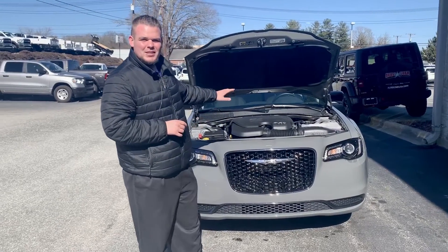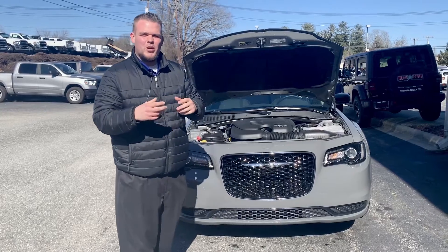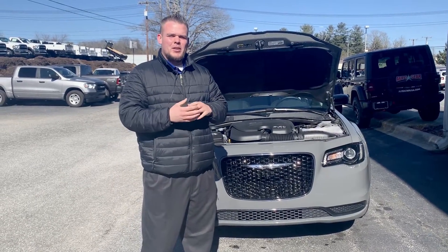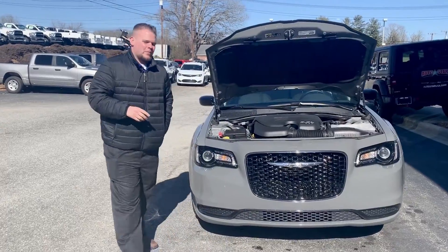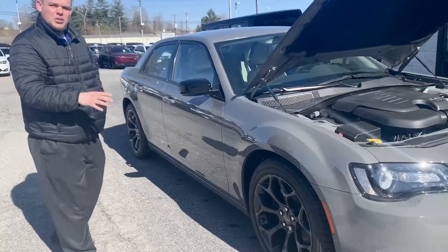First off, I just want to show you guys this is a very safe car for the family. This is equipped with the breakaway motor mounts, so God forbid, if you were in a front-end collision bad enough to set off the airbags, it will drop the motor — the motor will drop instead of going up into the cab.